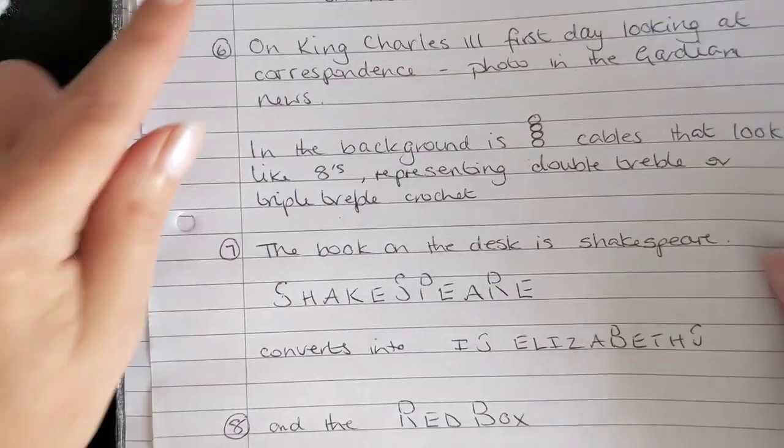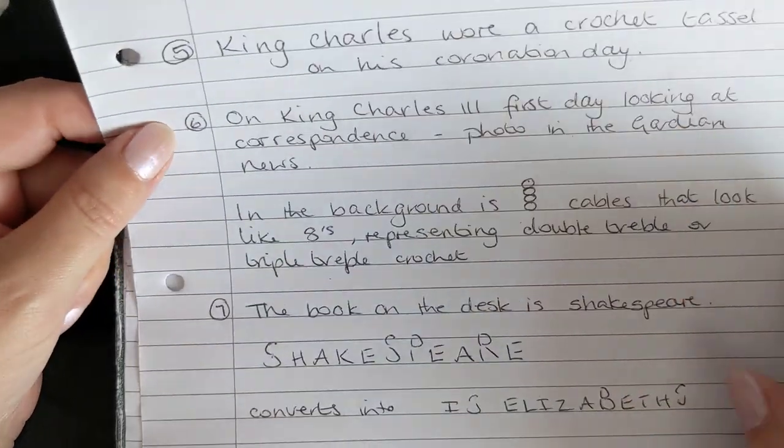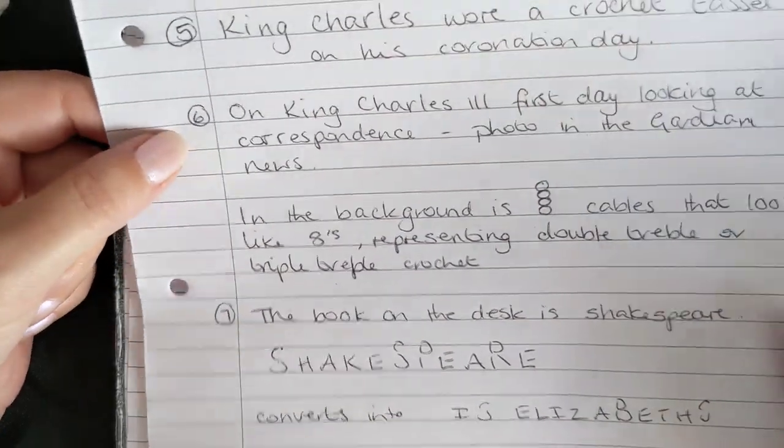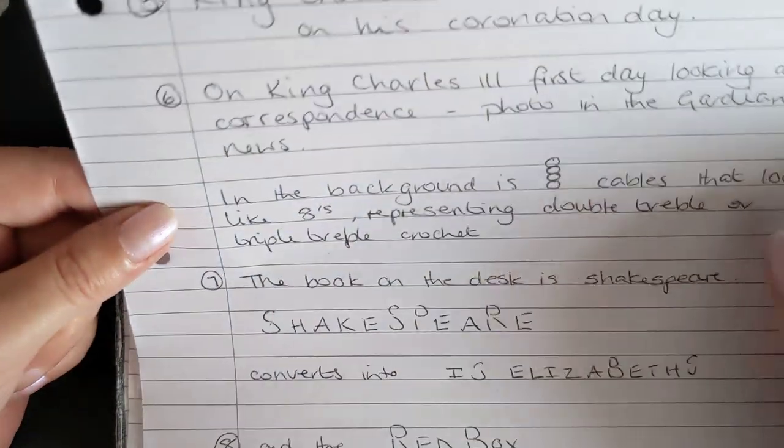The fifth clue: King Charles wore a crochet tassel on his coronation date — he was actually wearing crochet in public and nobody noticed. My sixth, seventh and eighth clues are all from the same photo.